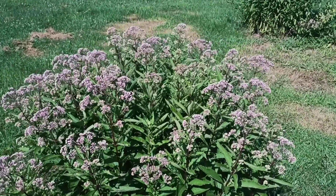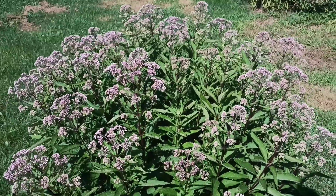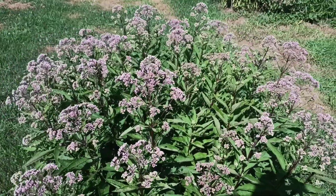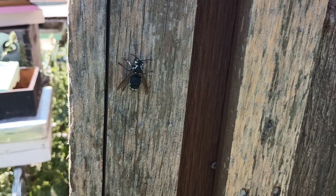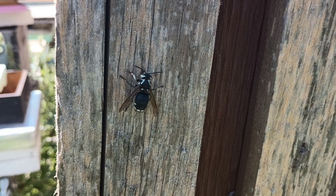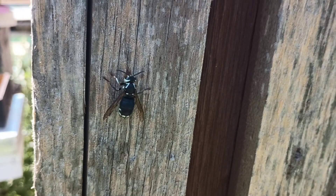Here we have the Joe Pye Weed that I got from a friend a few years ago. It's not open yet, but when it does open, bees will be on it. On a little side note, I've got a bald-faced hornet just peeling away at my bee barn, taking a little bit of wood fibers back to the nest. There's another one over here — they really like this cedar wood, I guess.